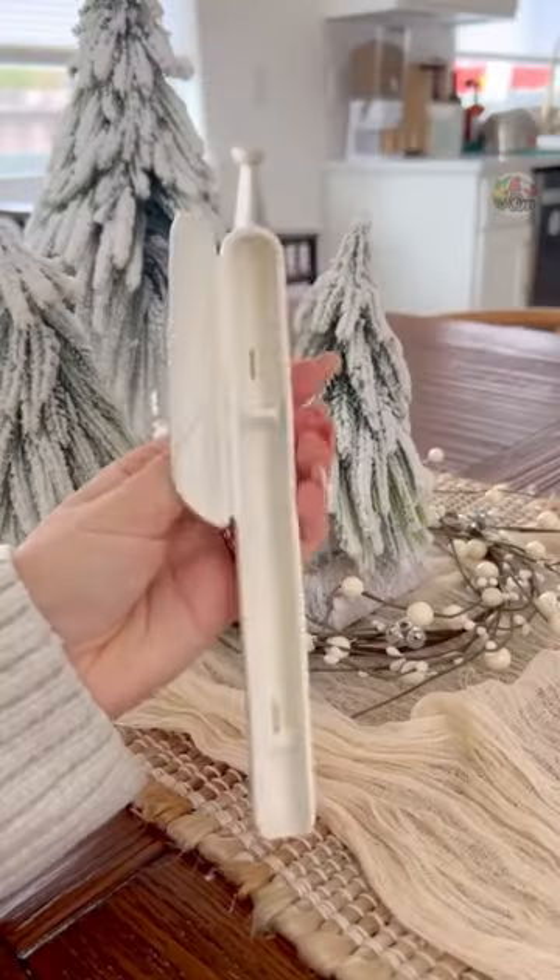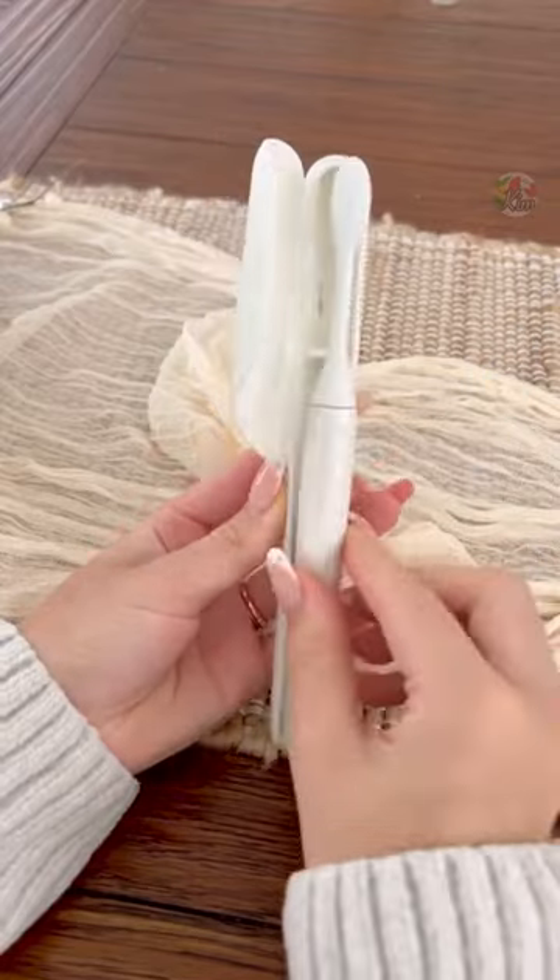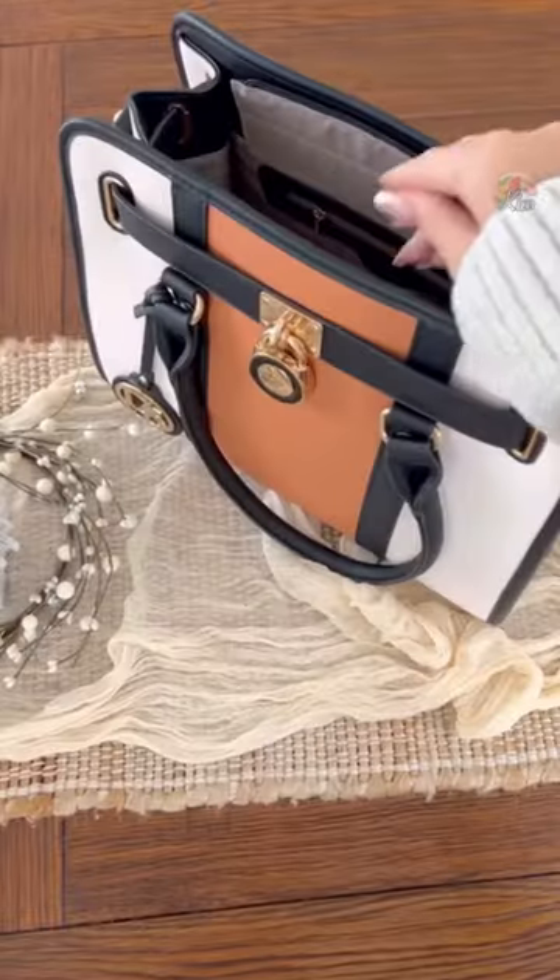This electric toothbrush is rechargeable and comes with its own case, making it perfect for travel, and has over 19,000 reviews.